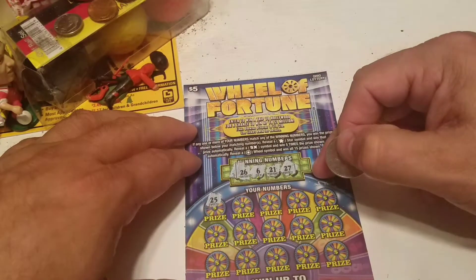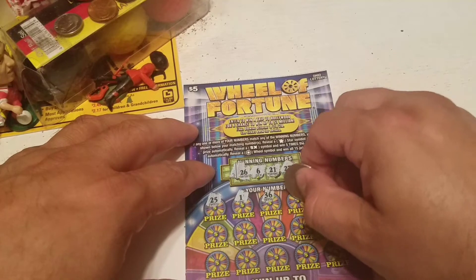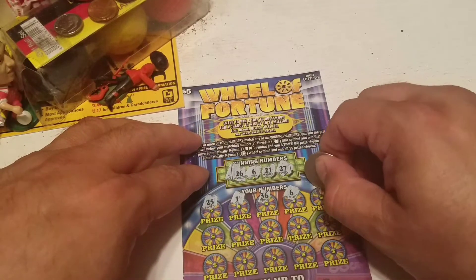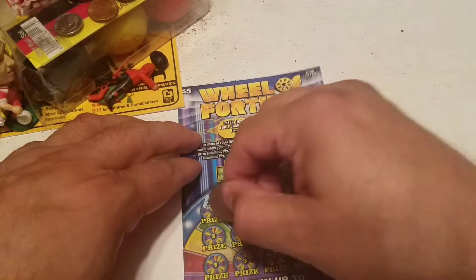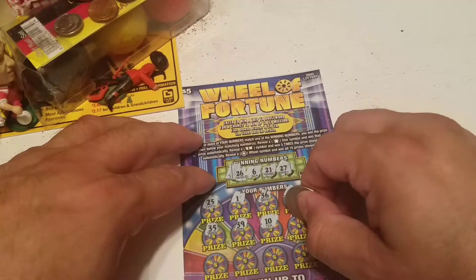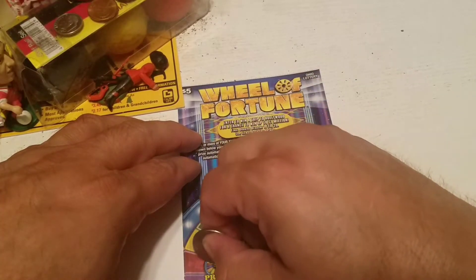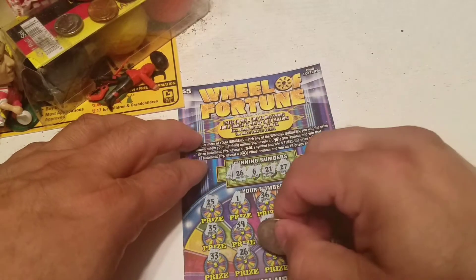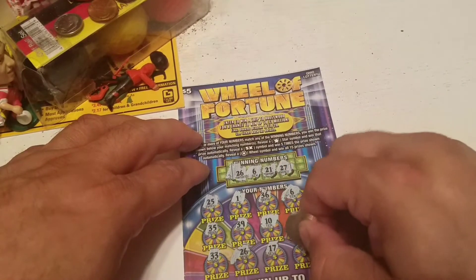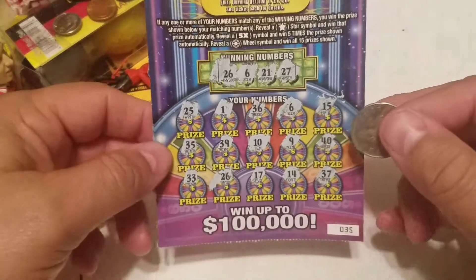25 is a one-off, doesn't help. 36 — we have no 30s. We have a win! 15, 35 — no 30s. 39 — no. 10, 9 — no. 40 — no forties. 33 — we have a win! And we have another win there. 17, 14 — no. 37 — no. Alright, so we have two wins on the five dollar ticket.